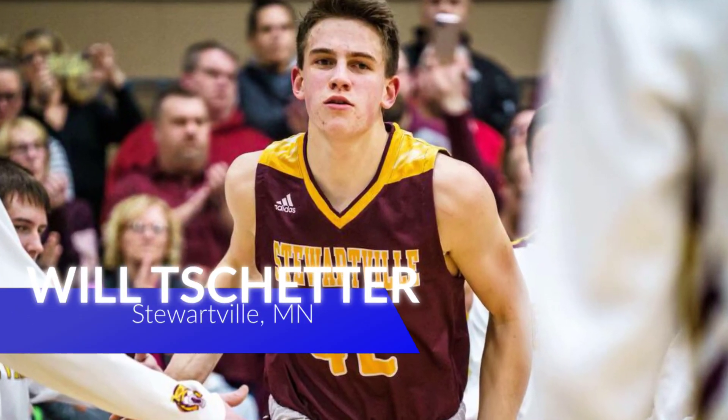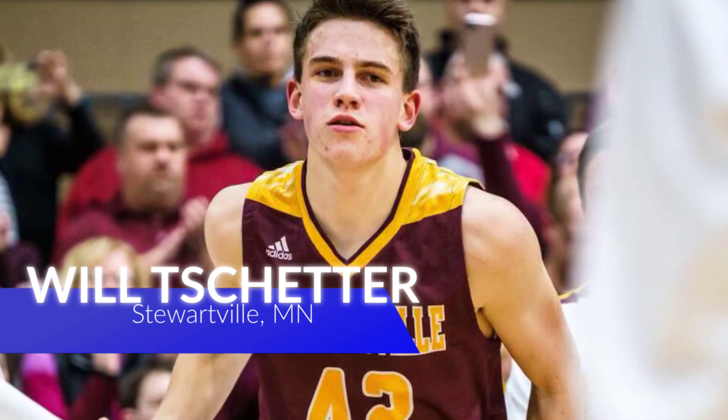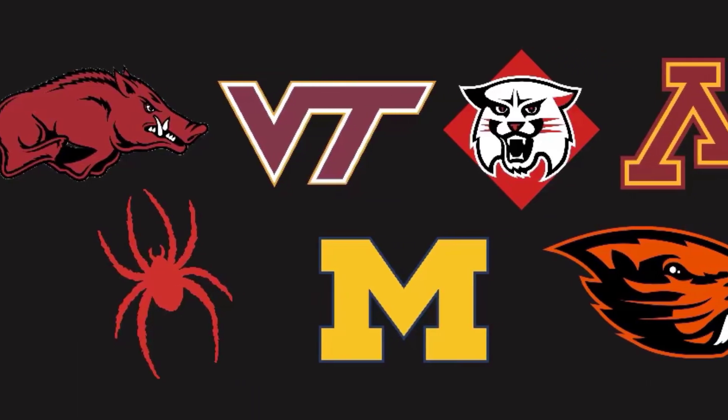Will Tschetter, 6'9", 225 pounds, power forward slash stretch five, and the number two player in Minnesota according to Ryan James over at Prep Hoops Minnesota. He's a top 125 type of four-star recruit. Look for his recruiting to go crazy soon.